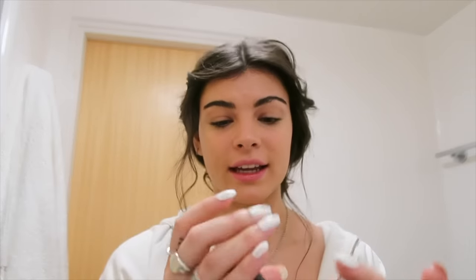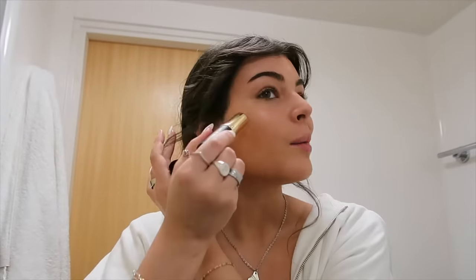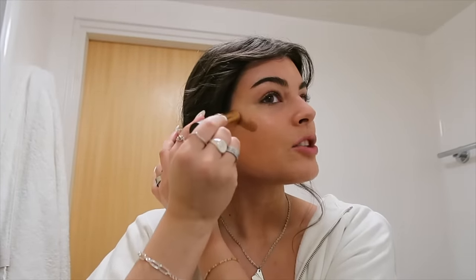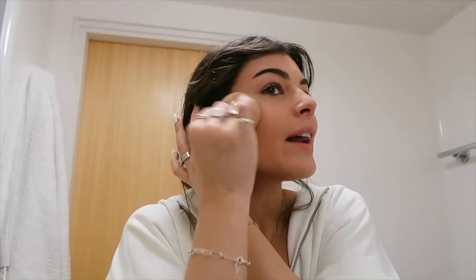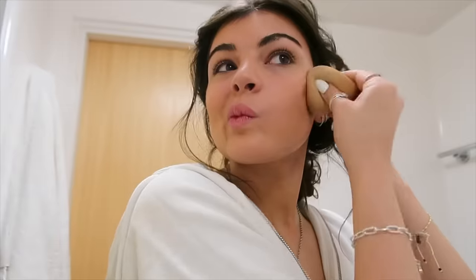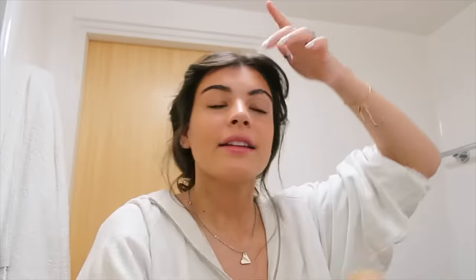Then the next step is bronzer. I swear by the Cash Beauty Bronzer Stick in the shade Sandy Beach — the color is just so perfect for me. I put it a little higher than my cheekbones and blend it up and into my hairline. Look at the cheekbone I'm creating! Then I go up onto my forehead a little bit and blend it into my hairline as well.